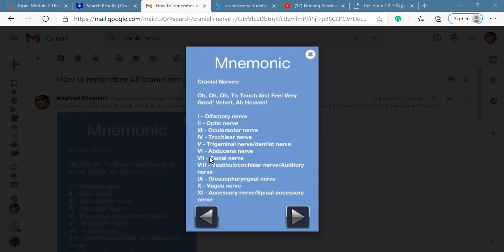Number seven is the facial nerve — 'feel very good' in the mnemonic. The facial nerve is both motor and sensory by nature. It helps with the muscles of facial expression, the lacrimal glands, and the salivary glands. The facial nerve helps you express your facial muscles and also helps the lacrimal and salivary glands to secrete saliva.